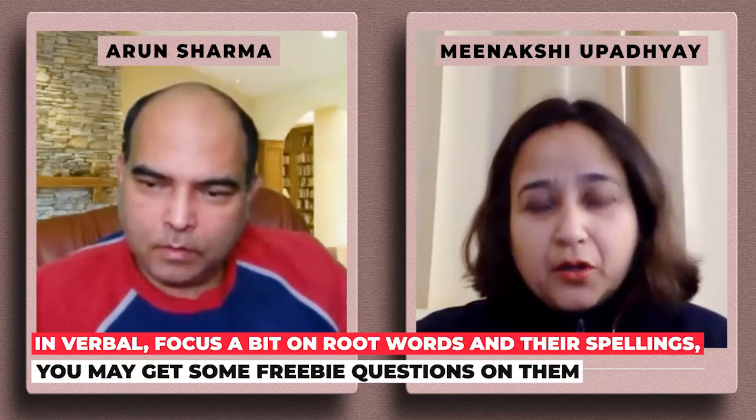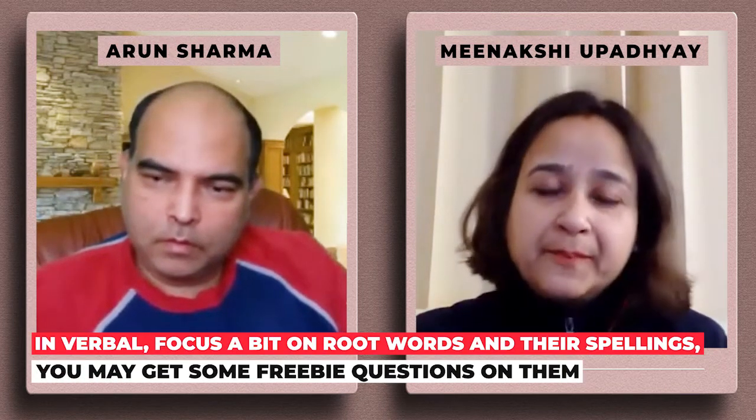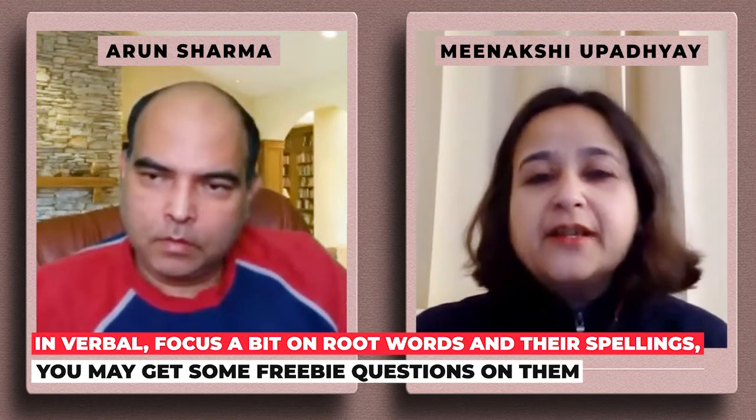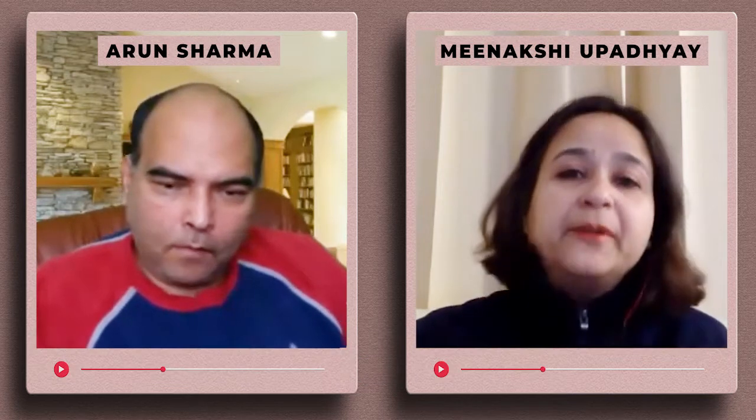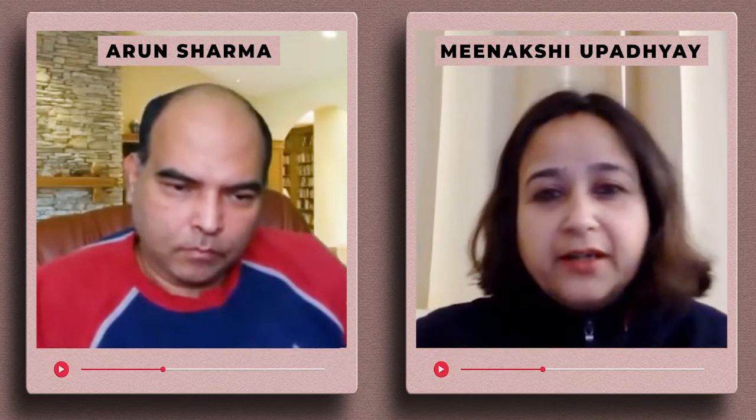Focus on root words and their origin — one or two questions definitely come from this. Also, look at the spellings of words you study, because one question from spelling also comes up. These are freebie questions, so you can do them very easily.